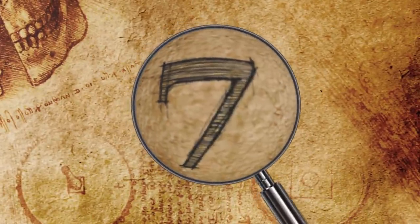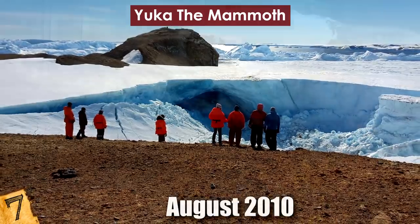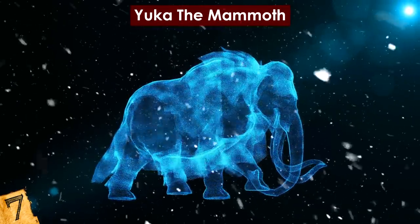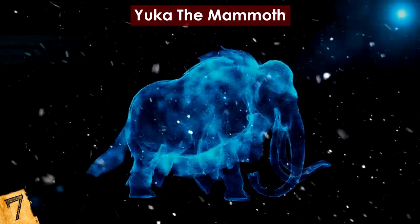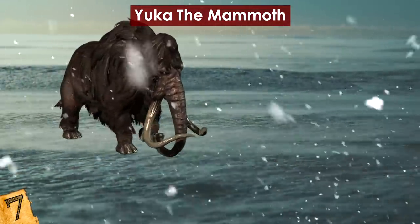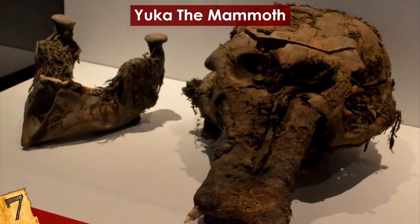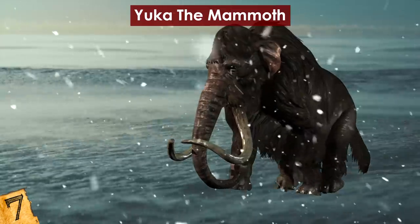Number 7: Yucca the Mammoth. In August 2010, scientists discovered the remains of a juvenile woolly mammoth from 28,000 years ago. The mammoth, who was named Yucca, was found frozen in the Siberian permafrost. Yucca was far more intact than almost all other fossilized or otherwise preserved animals of the same age that have been found. In fact, Yucca is considered one of the most well-preserved woolly mammoths ever discovered, and the remarkable condition of the carcass furthered the already existing hope of someday bringing the species back to life.